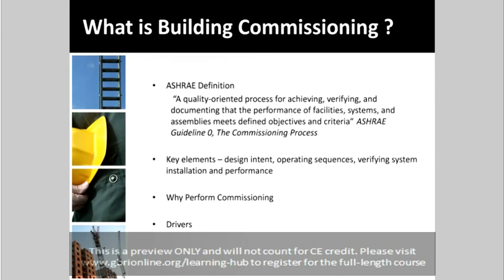Over the last decade, the landscape for commissioning services has changed dramatically. There is a lot of demand for new and existing building commissioning. Some of the drivers for this change include owners' desire to be more green, awareness of green building rating systems, and energy efficiency tax incentives. With all of these positive drivers, it is important to realize that building commissioning is still not a standard practice in the building industry.